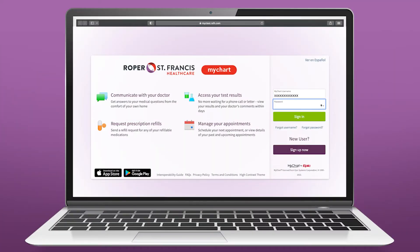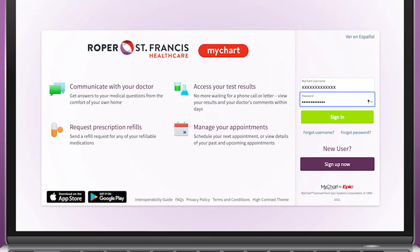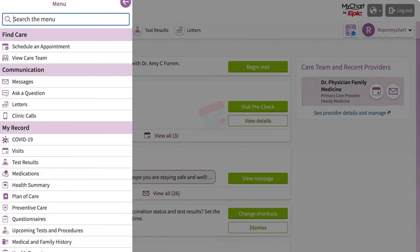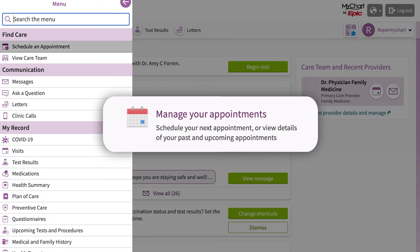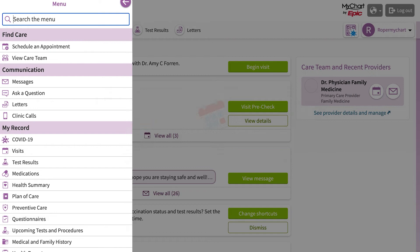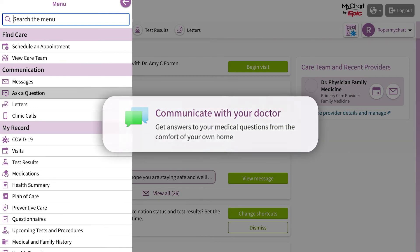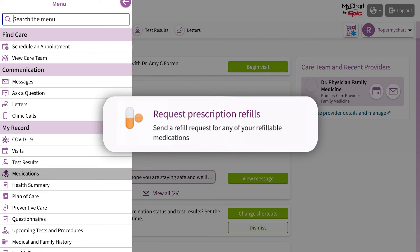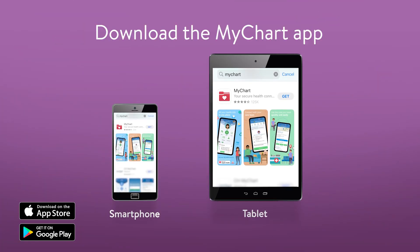Now you can log in to MyChart and take advantage of the many features. To view your complete medical record, click the menu icon in the upper left-hand corner. See details on past visits and upcoming appointments, communicate with your providers, view your test results, refill prescriptions, and more. You can also download the MyChart app on your smartphone or tablet, making it even easier to access your account anywhere.